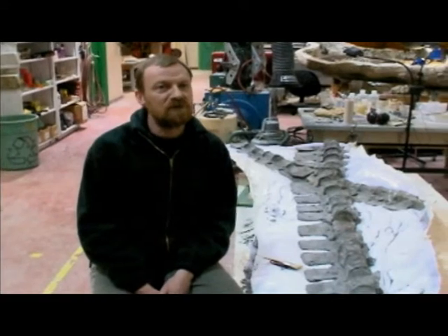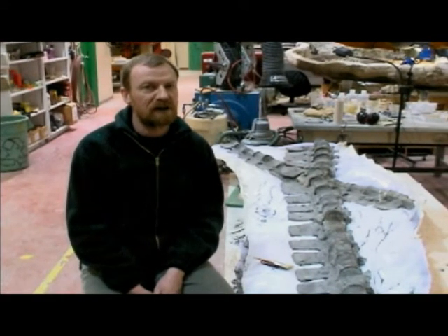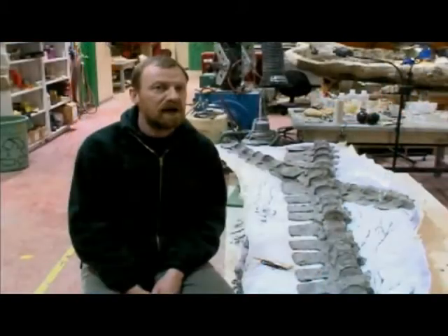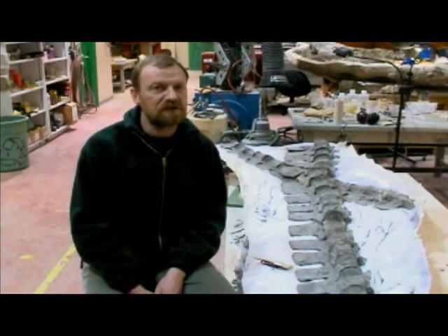During the last few million years of the age of dinosaurs, Alberta was covered in large part by a shallow sea. This seaway ran all the way from the Gulf of Mexico up to the Arctic Ocean, and we find sedimentary rocks that show these were marine conditions.